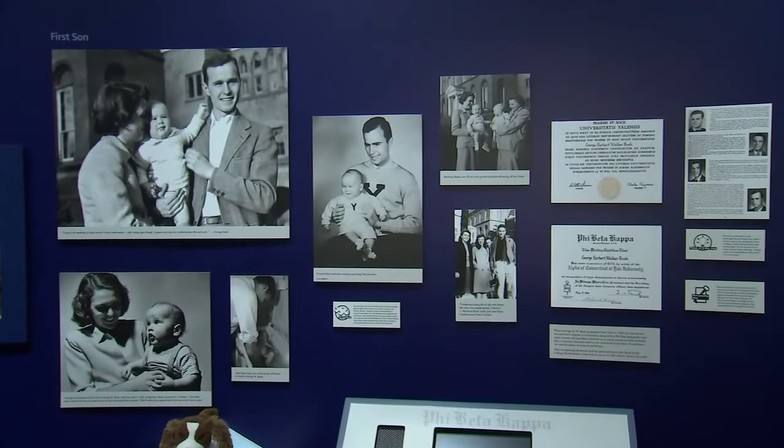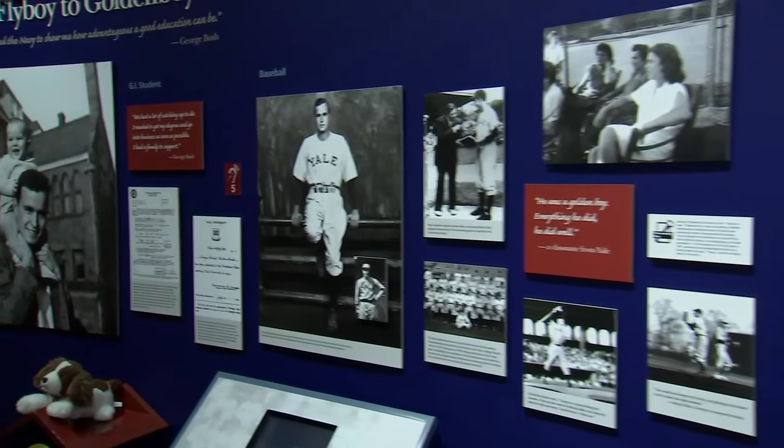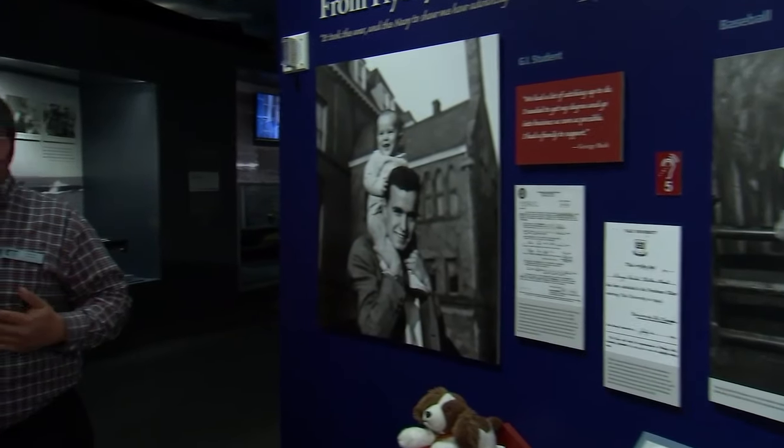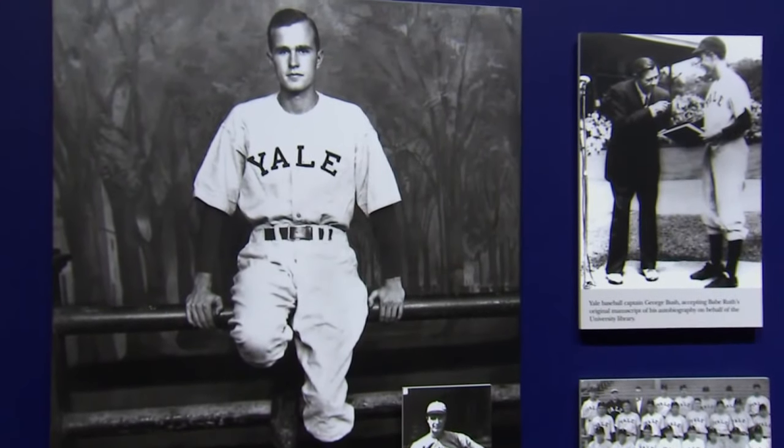The exhibit starts with his childhood, him growing up, about his parents, his time in school, his maturity as a man. It really envelops how he became who he is today. In fact, half of the exhibit focuses on President Bush's life before the White House.